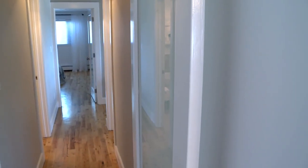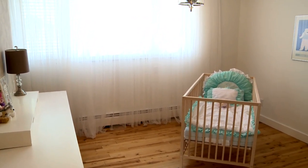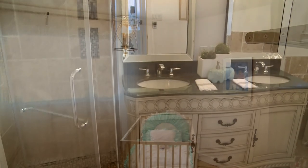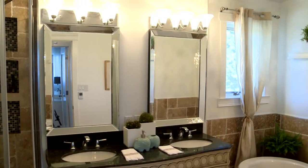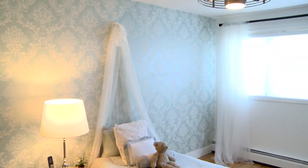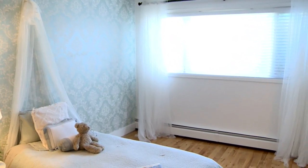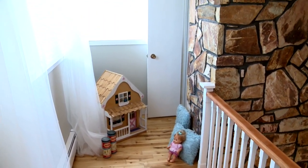Looking back down the hallway, on our right we have this good-sized bedroom, currently set up for a baby. Right across the hall is a bathroom with a deep soaker tub, two sinks, and a standalone shower. At the end of the hall, here's our third bedroom, very nicely decorated. Leading off this bedroom we have a little loft area that overlooks the front entryway — kind of a fun spot — with a little closet at the end of the loft as well.